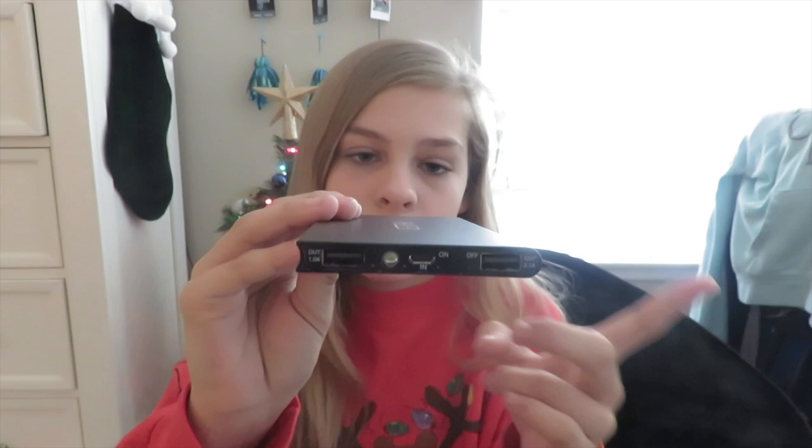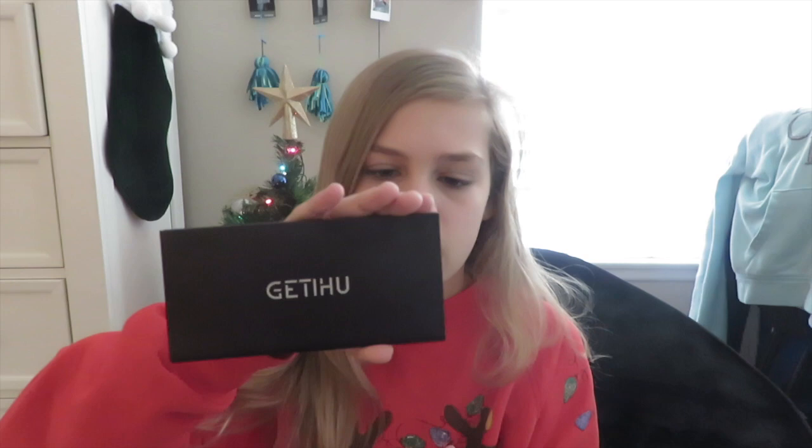The next thing from Santa is a portable charger — it's a power bank. I just want one of these to take to school or out and about. It's a really nice one I picked out from Amazon and it has all the portable functions. It comes with a little case and I think this is going to be really handy.